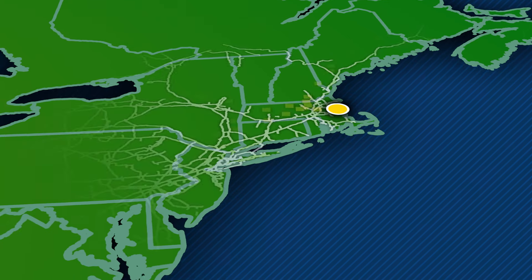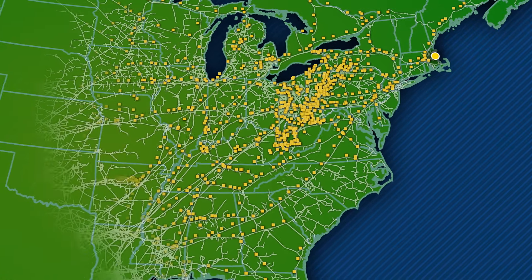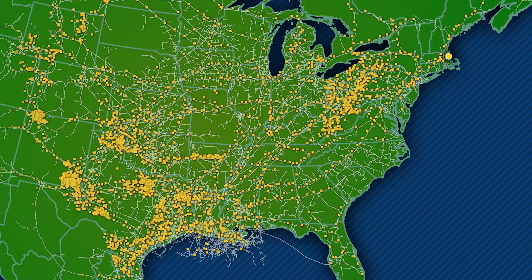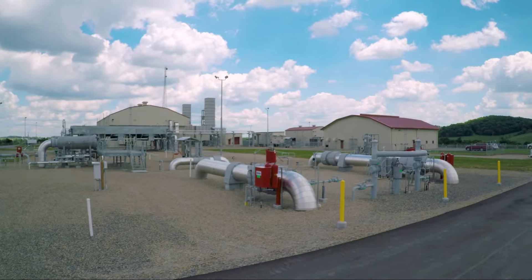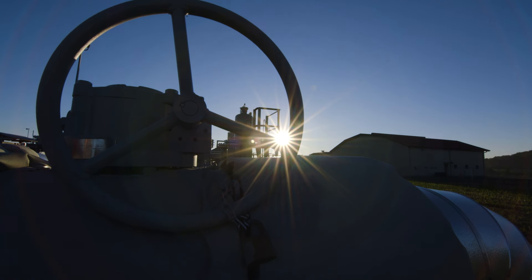The Weymouth station will be just one of hundreds of compressor stations located about every 50 to 70 miles along the U.S. natural gas transmission pipeline system, which has proven to be the safest and most reliable way to deliver affordable and clean burning natural gas.